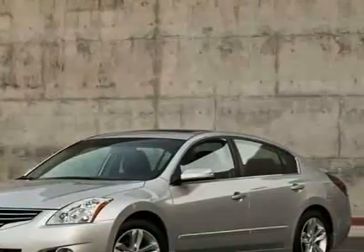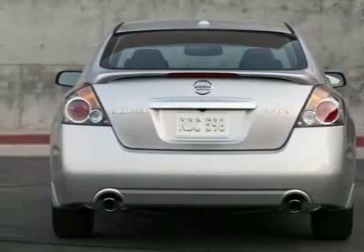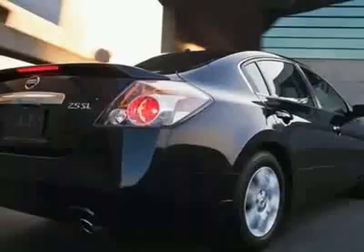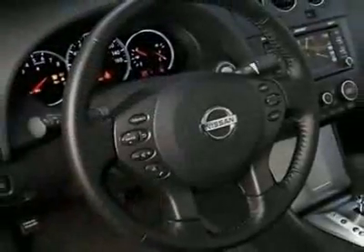This vehicle gets 19 miles per gallon in the city and 26 on the highway. This Altima boasts a 3.5 liter engine and has a 6-speed CVT transmission. This vehicle comes equipped with power windows, steering wheel radio controls, telescoping steering wheel, and fog lights.